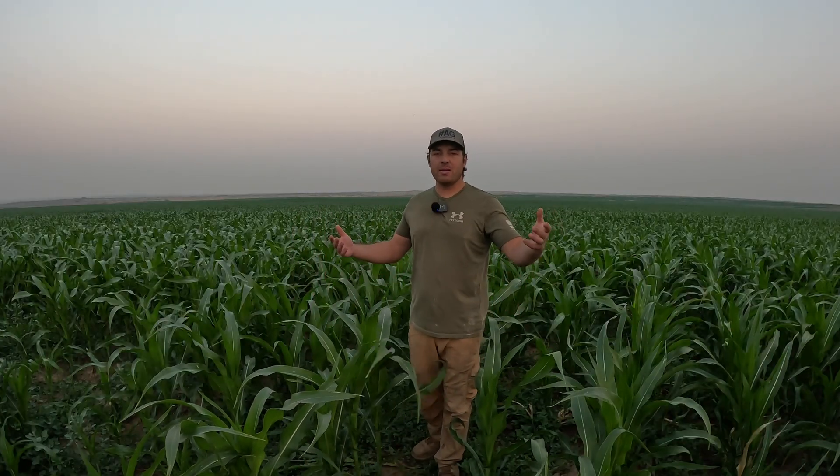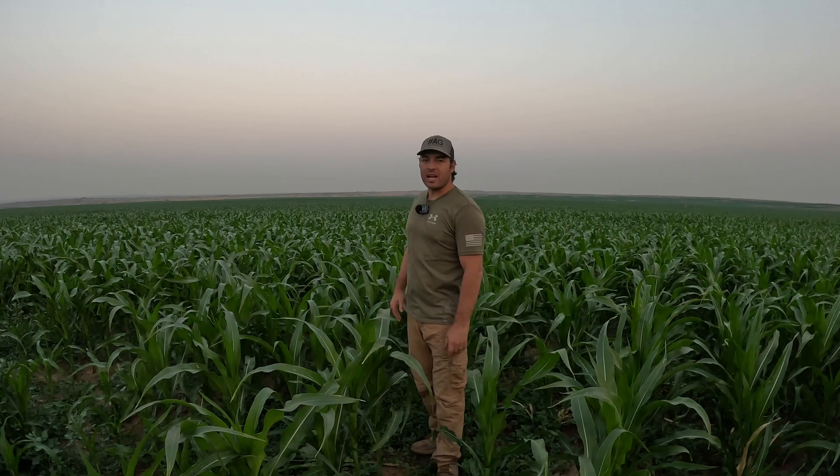Hey everybody, welcome back to American Beef Ranch. Today I want to talk about nitrogen, and we're in a cornfield to do that. So let's talk about it.